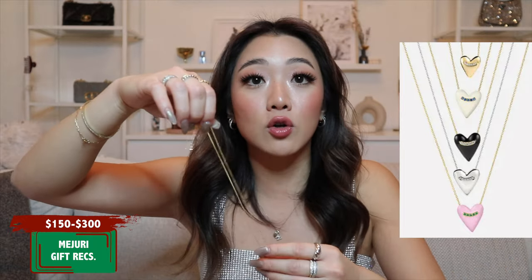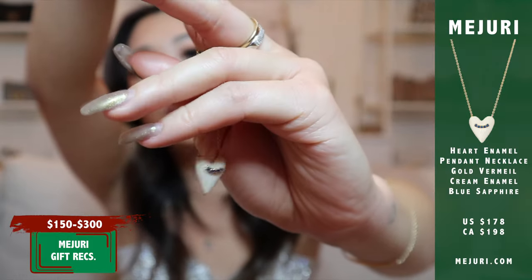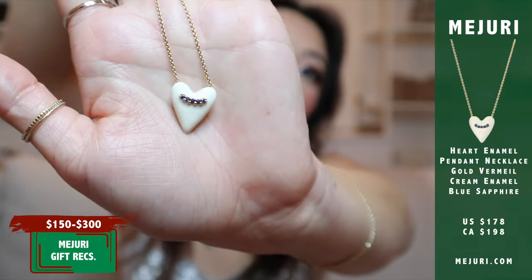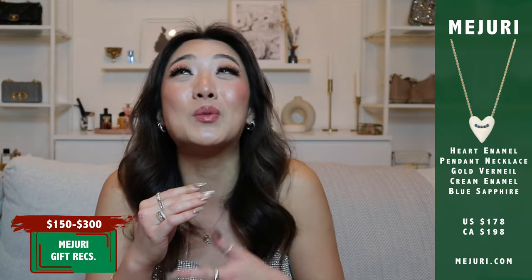Moving on to the $150 to $300 range. The first product I want to recommend is this heart necklace. There are a couple of colors on their website along with a gold vermeil version and a solid gold version — the one fitting this budget is the gold vermeil option, which is the one I personally have and am absolutely obsessed with. This one is in white, and I think it would be best coming from a romantic partner as a really cute gift. The solid gold versions are around $900, so if you want to stick within this budget, get the gold vermeil version.